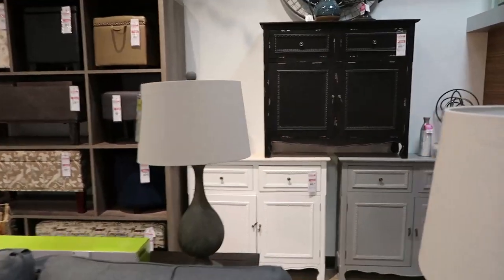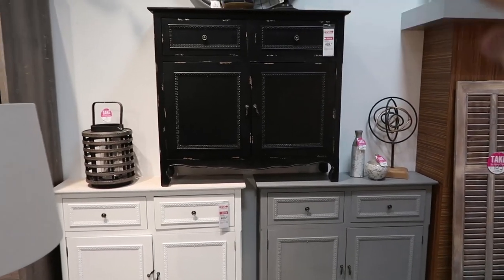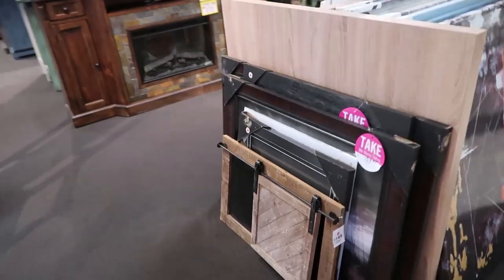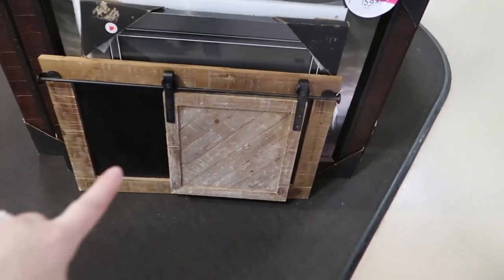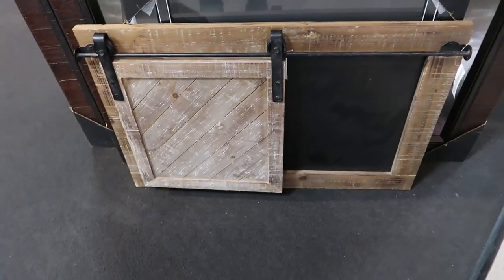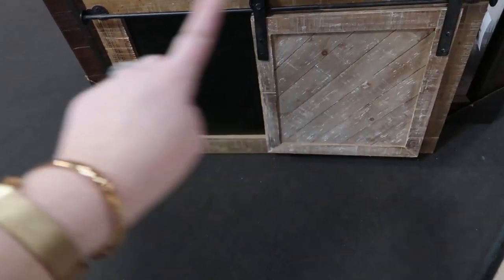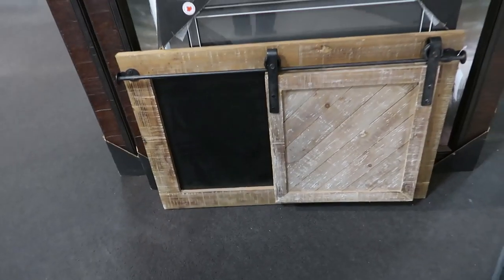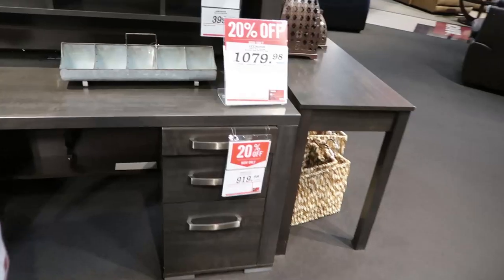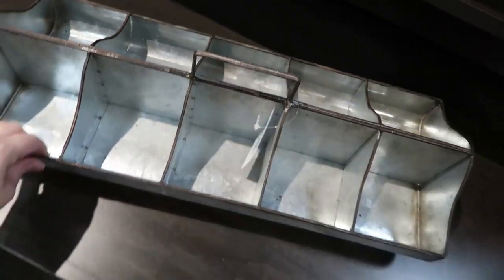Here are some accent cabinets I really love for a farmhouse home — there's a black one with a distressed look, plus white and gray versions. I also saw this art piece that I loved: a little sliding barn door chalkboard — so cute and definitely farmhouse, with weathered wood and metal accents. Anything galvanized metal is very popular in farmhouse style.